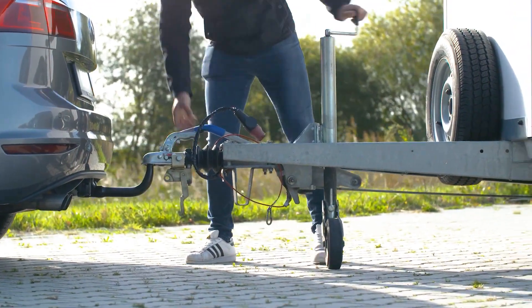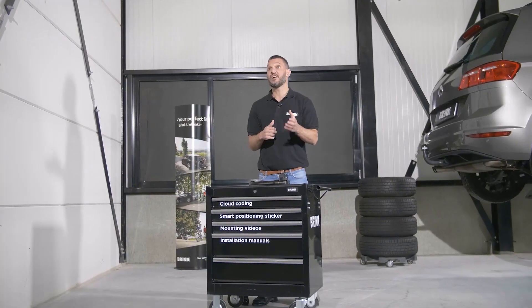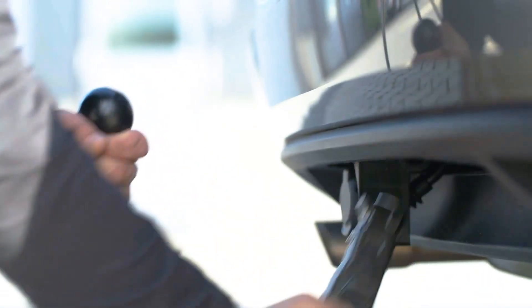Additionally, the tow bar includes a built-in key lock to deter thieves. Despite these benefits, it remains affordable, with the Brink model for a Volkswagen Tiguan with a towing capacity of 2.5 tons priced at $163.